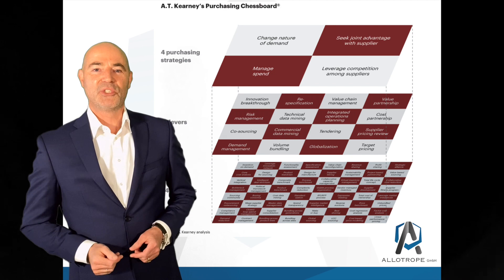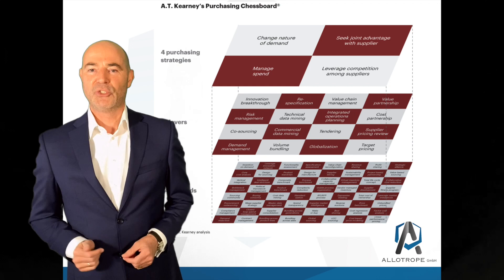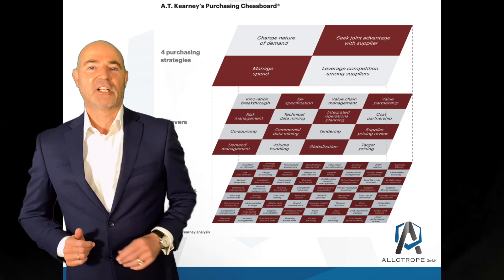AT Kearney developed this multi-layer approach: layer one — four purchasing strategies; then drilling down to layer two — 16 levers; to develop layer three — 64 methods. A super targeted approach to cut costs.